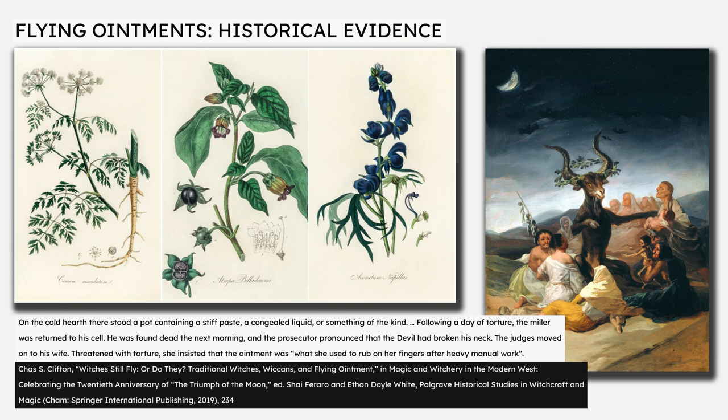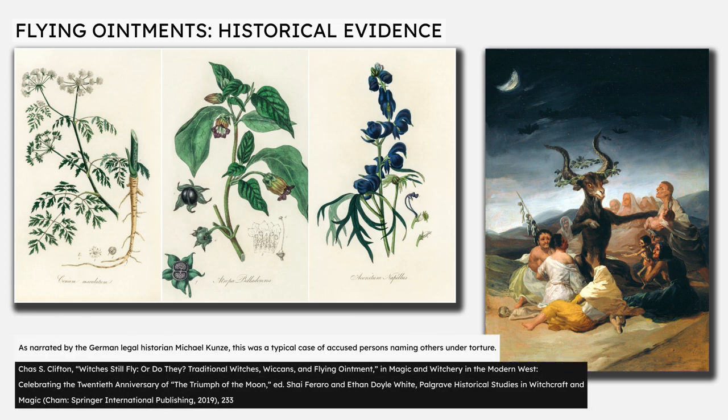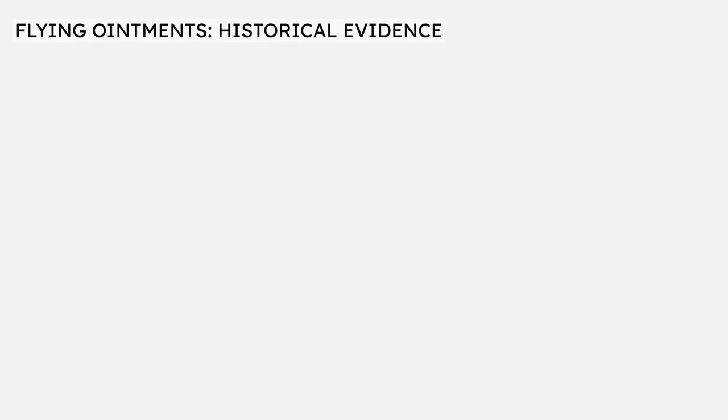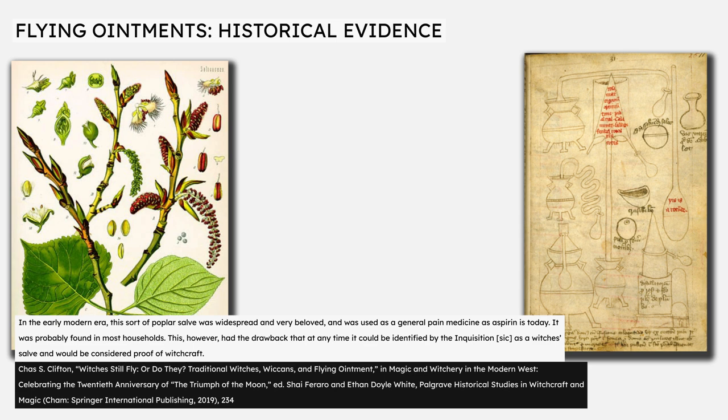Previously, we looked at a case of a miller and his wife accused of witchcraft on the basis of an ointment found in their house. The husband was tortured and found dead in his cell the next day; the prosecutor concluded he had been killed by the devil. When questioned about the ointment and threatened with torture, the miller's wife insisted it was a simple balm to soothe their hands after work. However, after being tortured, the wife said the ointment had been given to her by Satan and was used to rub on a pitchfork with which she could then fly physically after saying a magical charm. The fact that this later testimony was extracted under torture suggests that it was an idea introduced by the interrogator — and it is obvious that the ointment in this case was, as Clifton describes it, a common salve of the era, used as a general pain medicine, as aspirin is today.